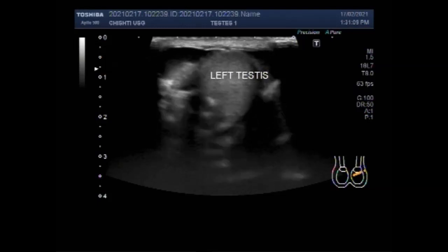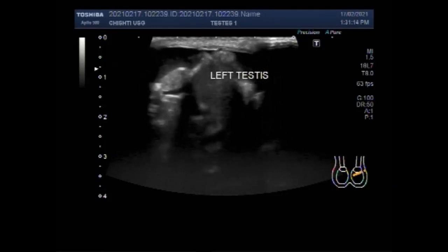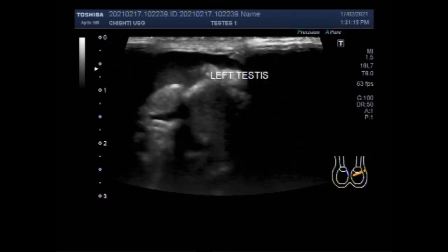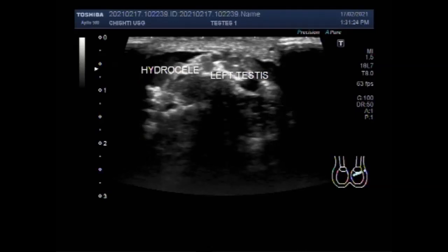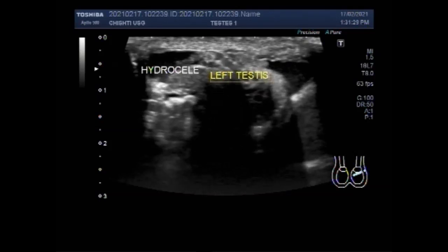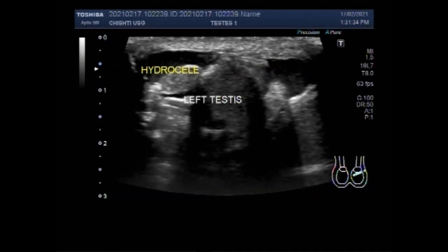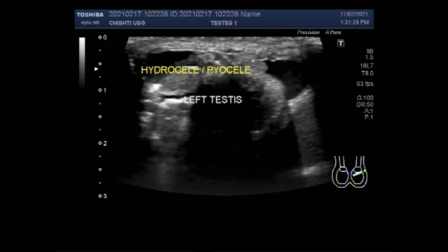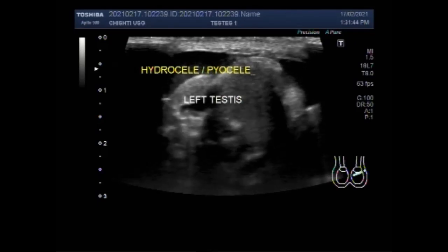You can see the left testes and a significant amount of thick fluid is seen in the upper portion of the right testes. This is hydrocele and pyocele. Pyocele is the fluid seen in the scrotal sac having thick fluid and multiple internal echoes. But hydrocele shows a clear fluid inside the scrotal sac.